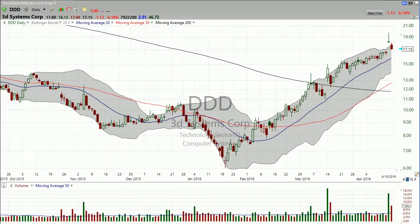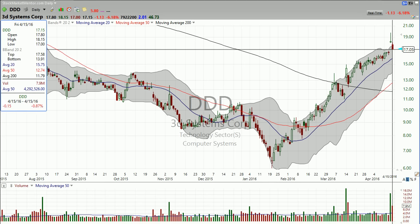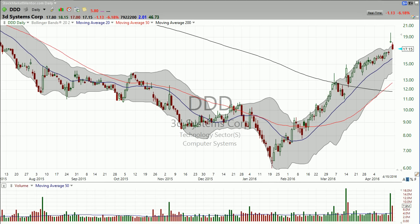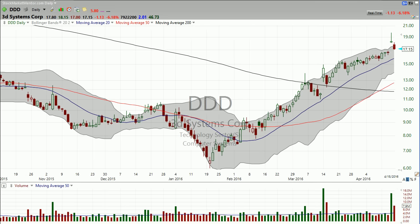I'm Dan Fitzpatrick at StockMarketMentor.com, and I want to look at 3D Systems again. This is the price action from Friday, and the reason I'm going back to this is really more of a trading lesson — basically I'm following up what I said on Thursday.